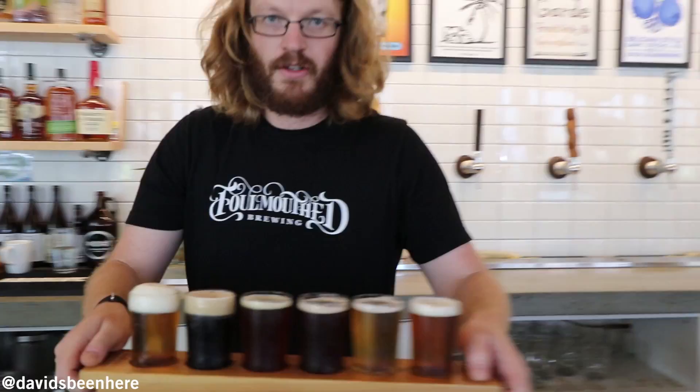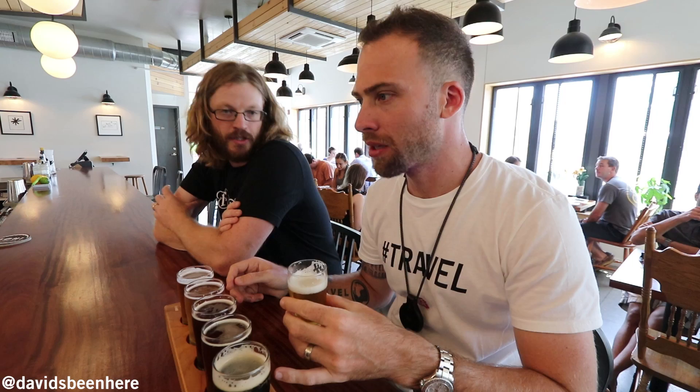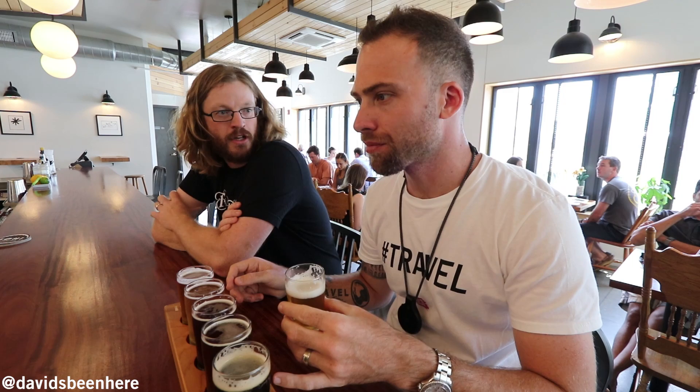They have six beers on tap today. It's a mix — he's going to explain them right now. So we have six beers lined up here. Let's start at the beginning — that's the Garbage Pale Ale. It's an American pale. The idea behind that beer is we've brewed three different versions now. Every time we brew it, it's a way to use up the leftover bits of hops from other batches. It's very smooth.